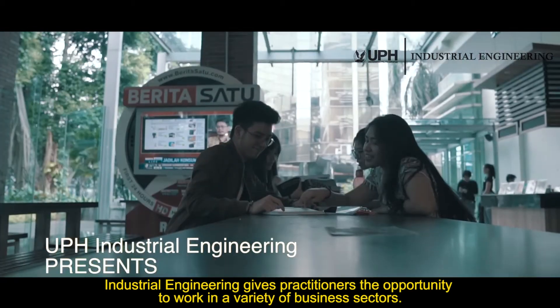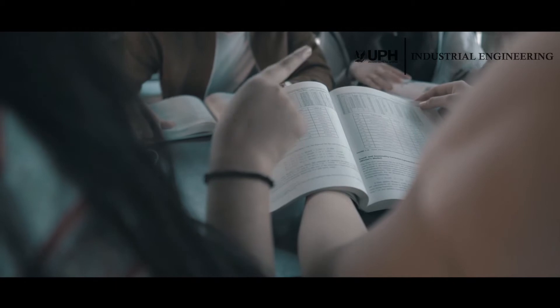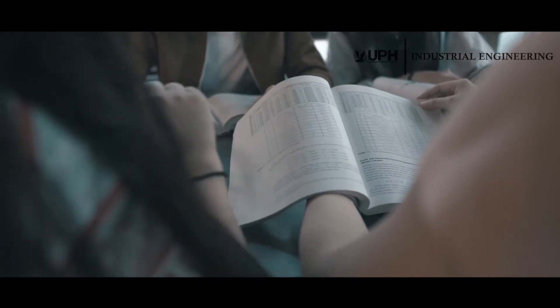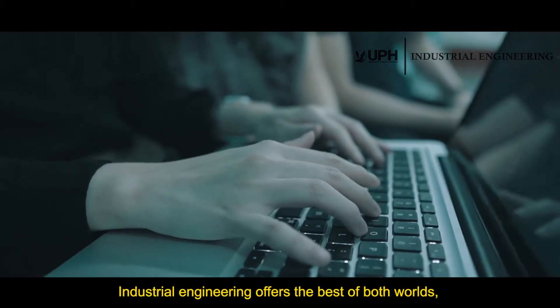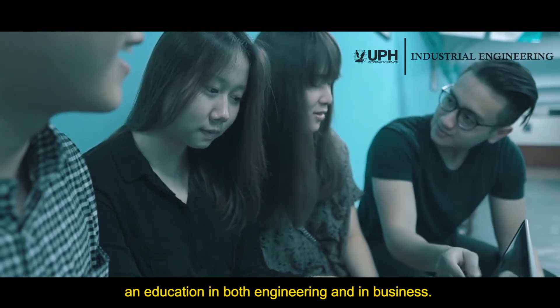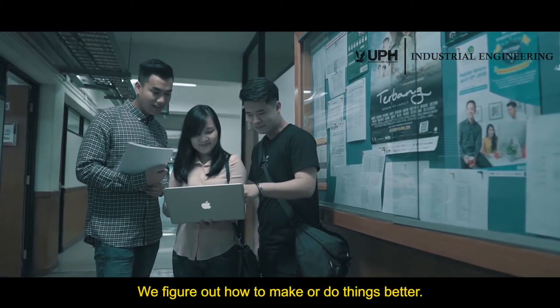Industrial Engineering gives practitioners the opportunity to work in a variety of business sectors. Industrial Engineering offers the best of both worlds — an education in both engineering and in business. We figure out how to make or do things better.